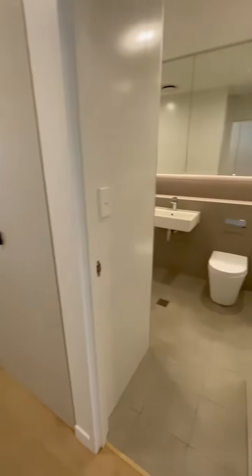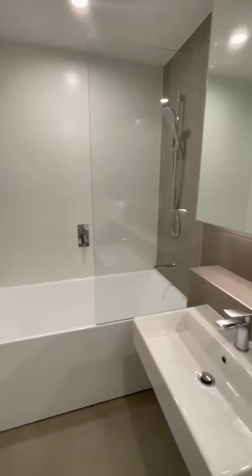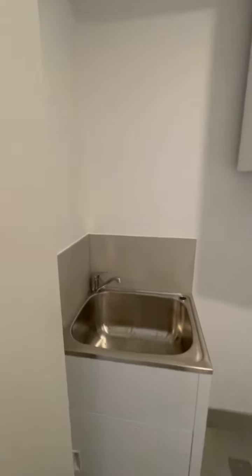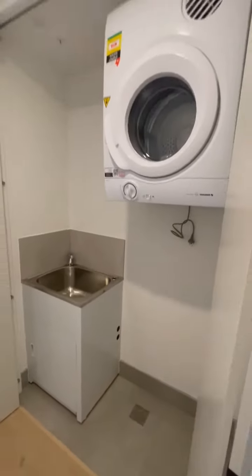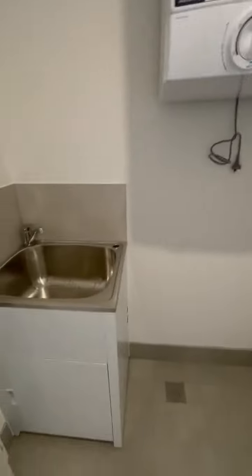This is the hallway and bathroom. And the laundry. There's a dryer provided and a wash tub.